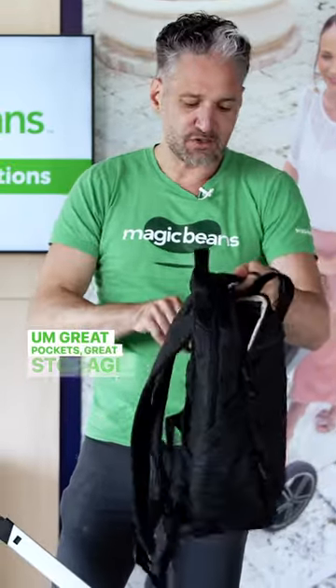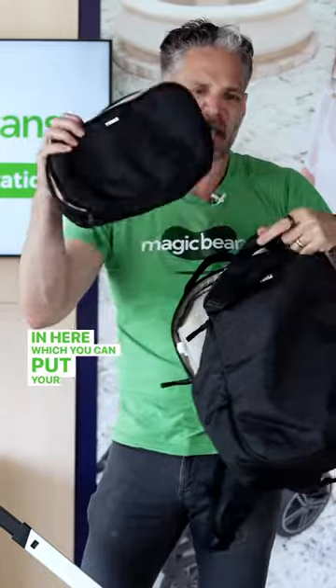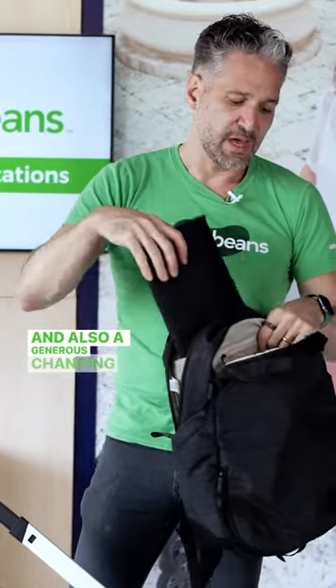Great pockets, great storage, and there is a little pouch in here which you can put your stuff into — your phone, your wallet, diapers, and things like that — plus a generous changing pad.